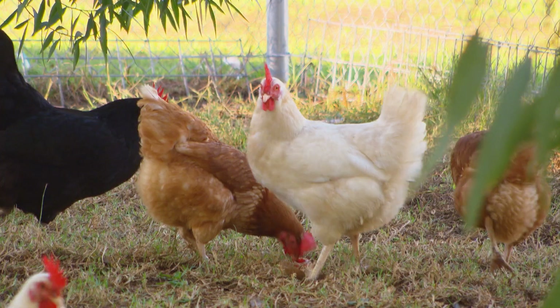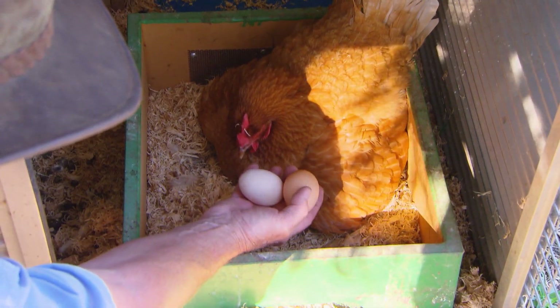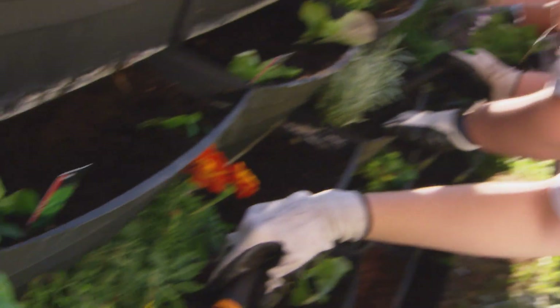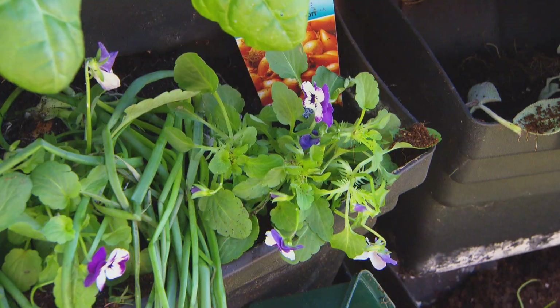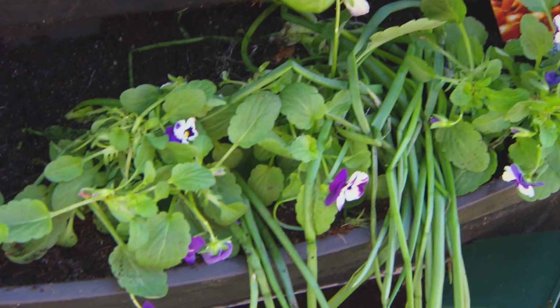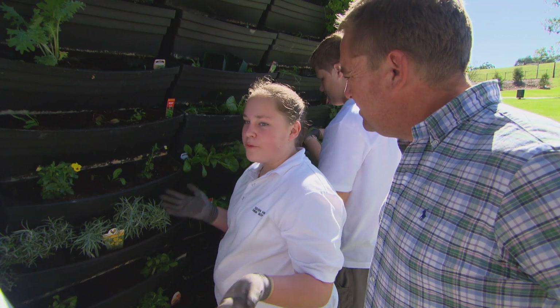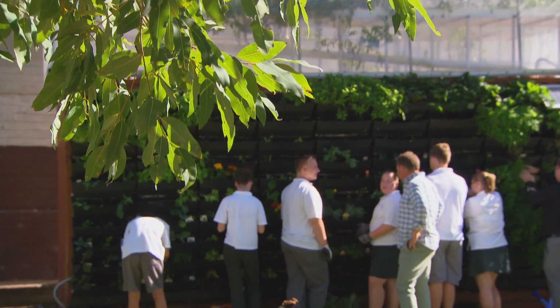And it's not just the veggies — the school's got chooks as well, and they truly are nature's great recyclers. I just think the skills of growing their own food will stay with them. It's a great lesson in sustainability and making the most of resources. What do the students think about getting their hands dirty? I like the scientific aspect of it, but it's also good being outside and not having to sit in the classroom all day, and having the practical side of it.